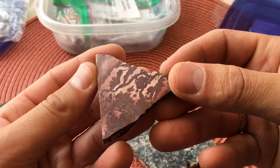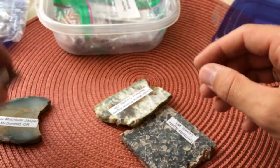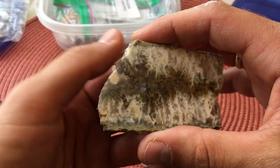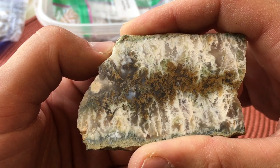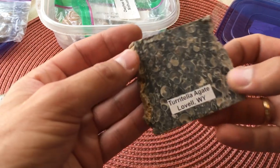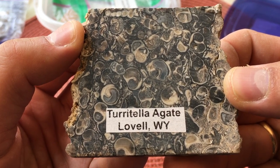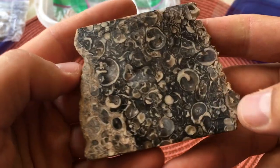Look at that dead camel jasper — it is so intricate. There's some more plume agate — the Linda Marie plume agate. Oh guys, is that not stunning? And then I'm going to try to pronounce this — Turritella agate from Lovell, Wyoming. Wow, look at that — that is just crazy.